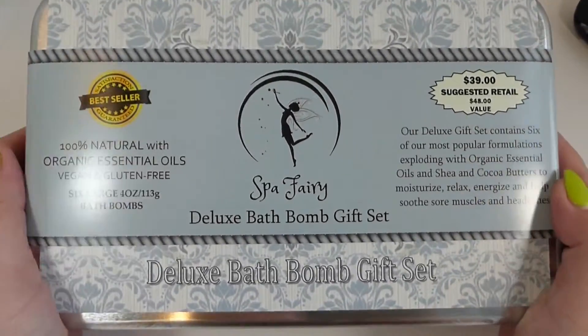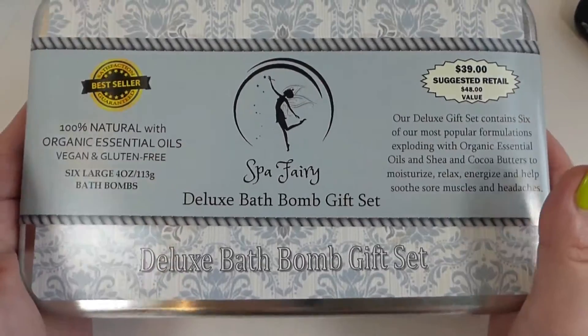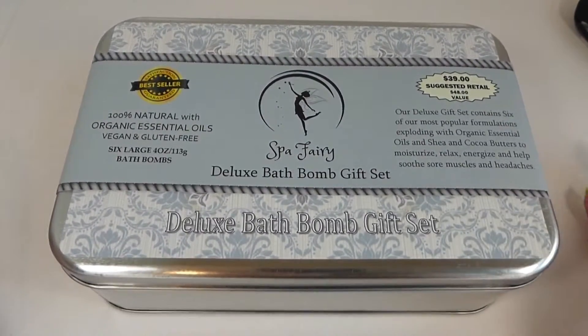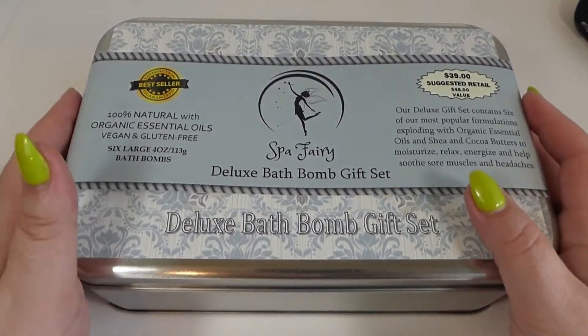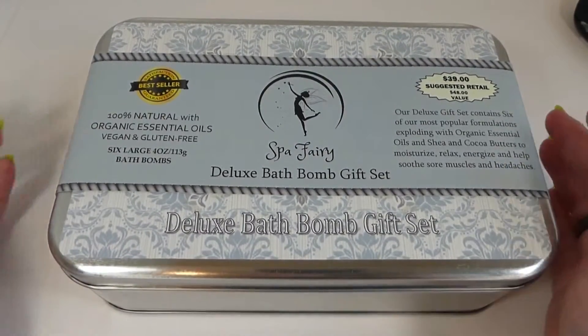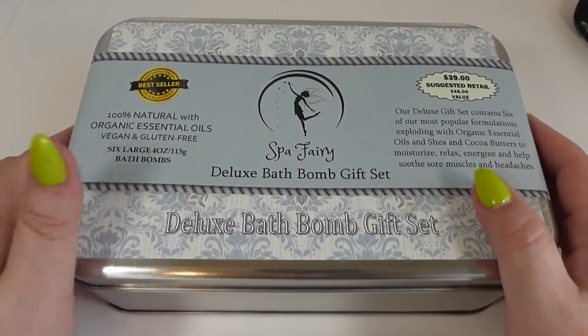Today we're going to check out the Spa Theory Deluxe Bath Bomb gift set. It comes in this really nice, gorgeous little tin. It also came wrapped really, really well — it had lots of bubble wrap around it, which is great because that means they really care about their product and want to protect it during shipping.